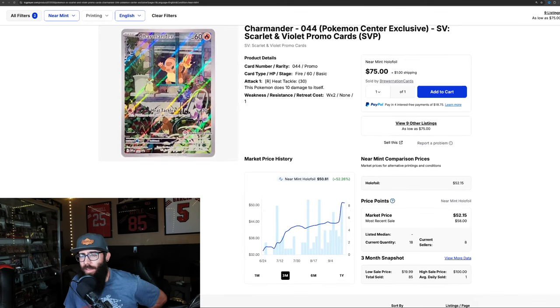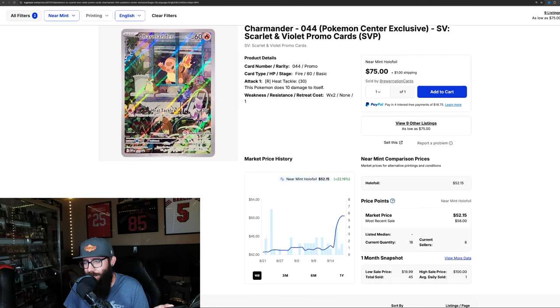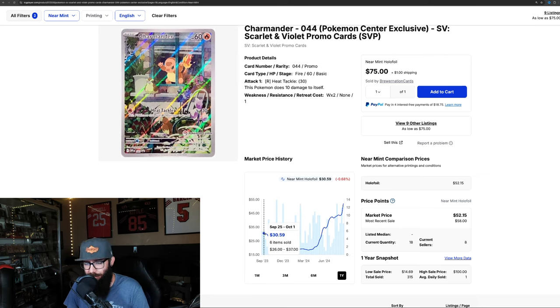We have the Charmander, the Obsidian Flames promo. It's up 52% in the last three months and 22% in the last month alone. There's not a ton of sales on here, but there's enough. We'll zoom out to the one year. This card was already up around the $30 range, it dipped all the way down into the teens, and it's on a massive run-up.